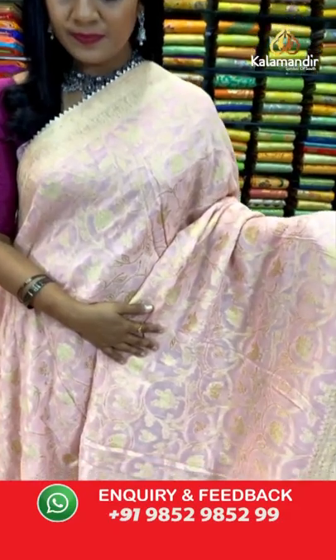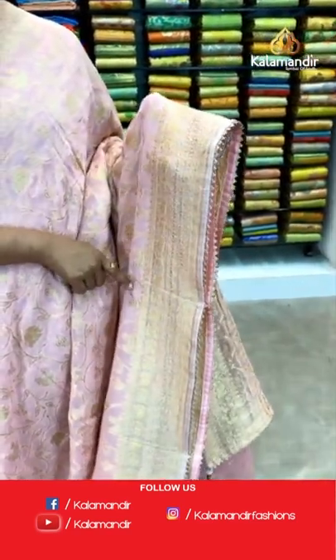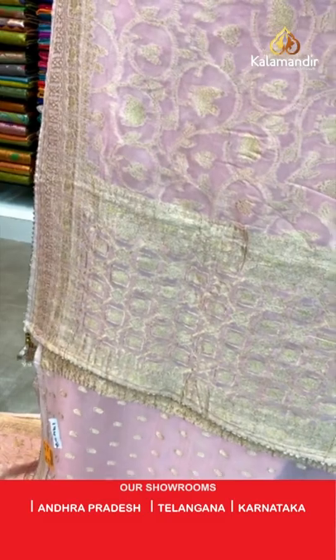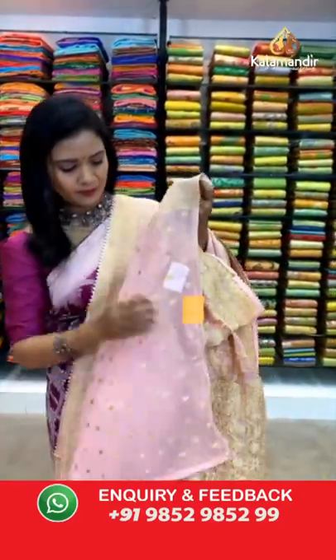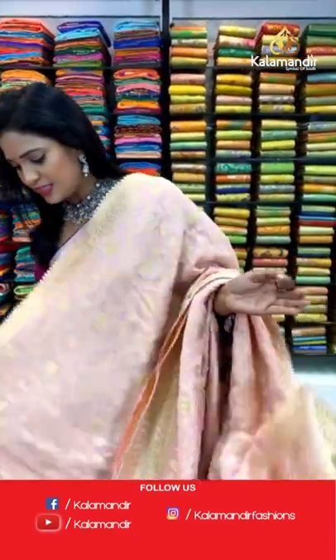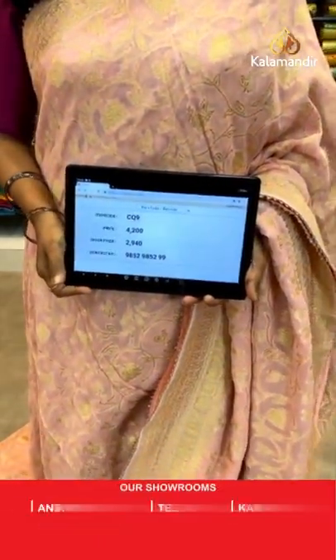Very lovely peach color — a single color saree. All over body floral zal. The border has florals, peacock motifs lined in box pattern, and pretty temple border finishing. Pallu is a box pattern with temple finishing. Blouse is self color with all-over polka dots along with the border. Saree code CQ9 and the price is 2940.